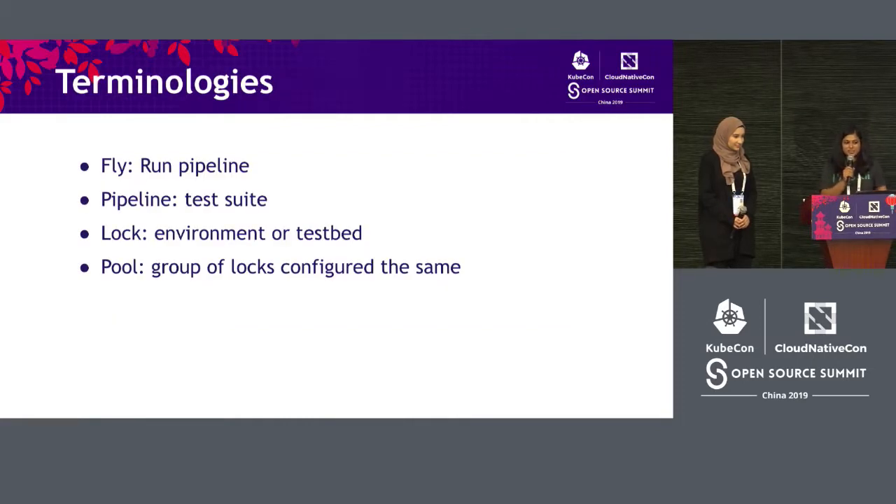A few more terminologies that we will be using interchangeably in our talk. When we say fly, we mean running a pipeline or running a test suite. A pipeline is equivalent to a test suite, and a lock implies an environment or a test bed, and a pool is a group of environments which are configured the same.